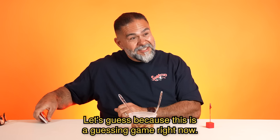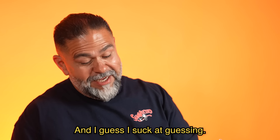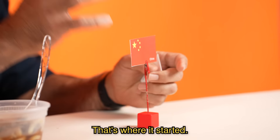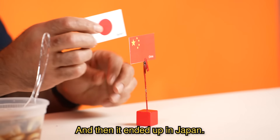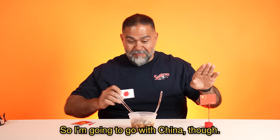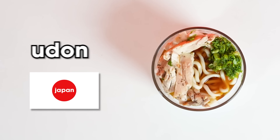I guess I suck at guessing. It came from China — that's where it started — and then it ended up in Japan. So I'm gonna go with China though. Udon soup from Japan. They're from Japan. Wow.